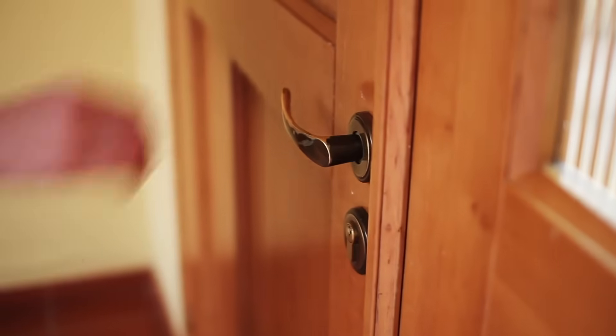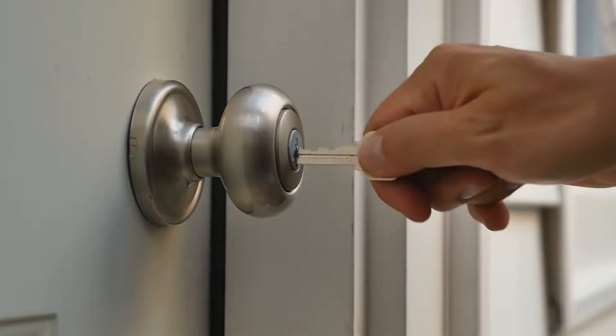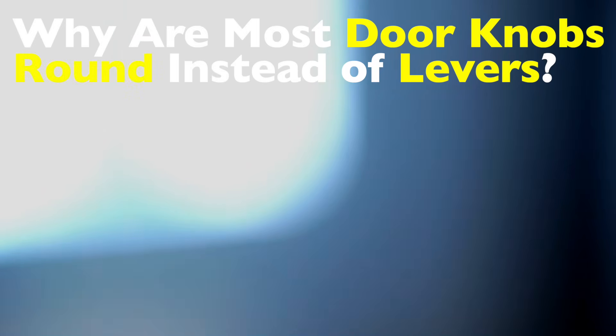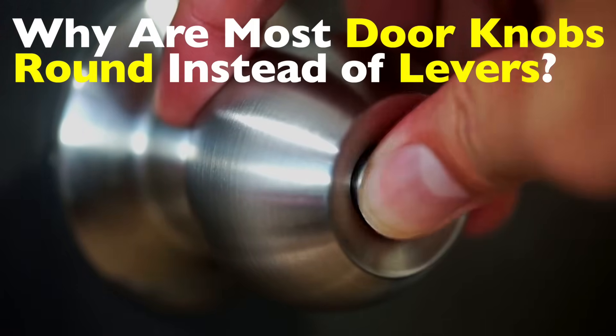Have you ever stopped mid-turn at a doorknob and thought, why is this thing round? Why not a lever or a handle or something more ergonomic? We see round doorknobs every day, especially on older doors or traditional buildings. They're so common that they've become practically invisible. And yet, when you really think about it, their shape raises a surprisingly interesting question: why did round doorknobs become the standard, especially when lever handles seem easier to use?